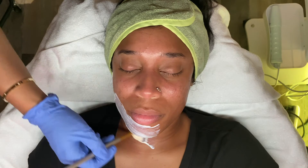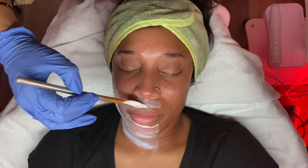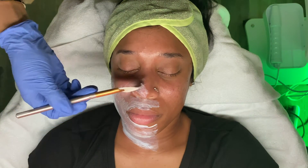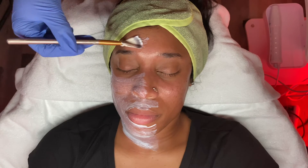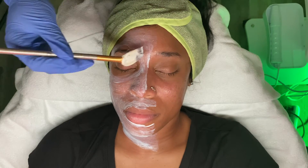This mask also has cinnamon in it, which creates a warming sensation on the skin, while the mangosteen, honeysuckle, and passionflower provide the anti-aging benefits for healthy, nourished skin. I allow the mask to sit on the skin for 15 to 20 minutes to really work its magic so we can obtain the best results possible.